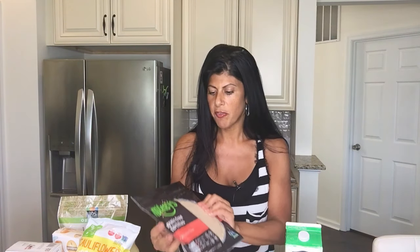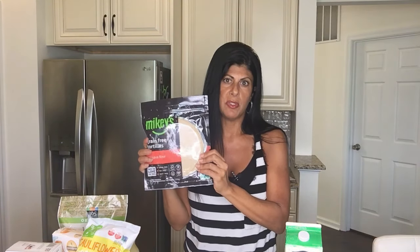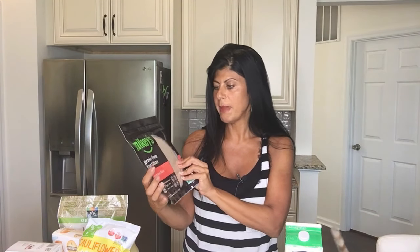If you can find Kite Hill, this is a really great product. They also have a new one that I haven't tried yet — this is a French onion dip, so I'm going to try this out and see how that tastes. I like to get grain-free tortillas to use for sandwiches and things like that — these are made from cassava, from Mikey's.